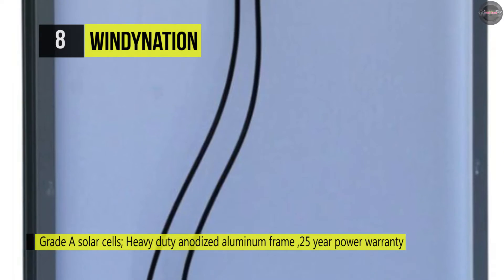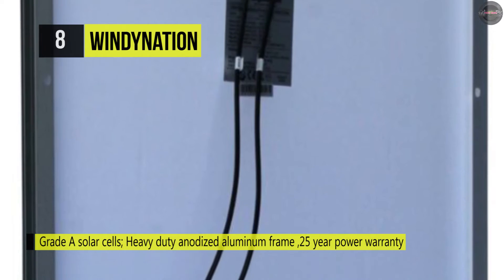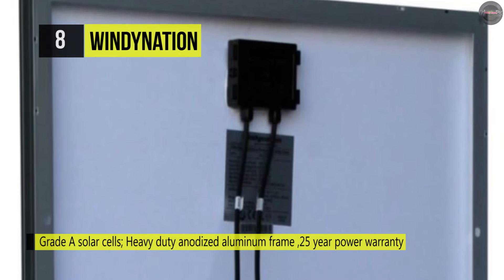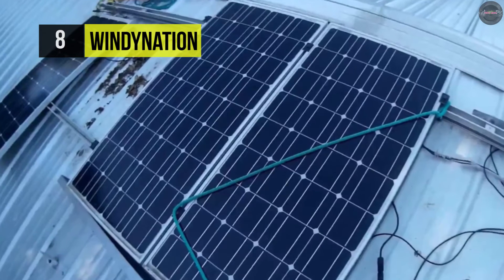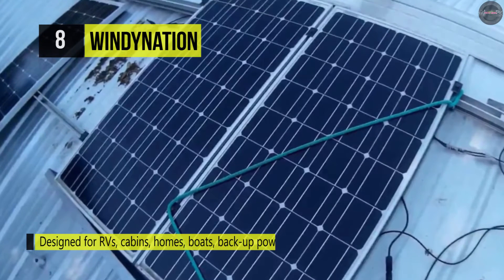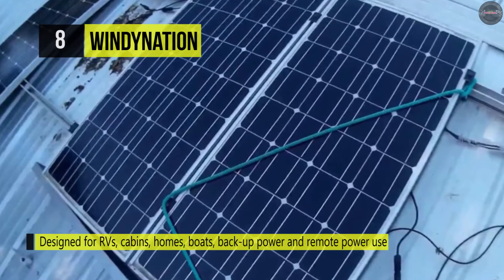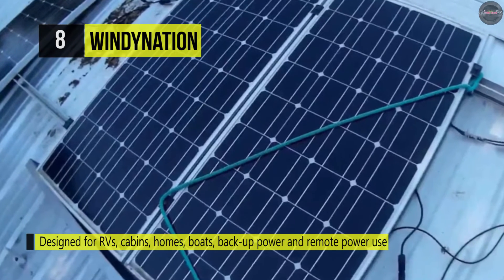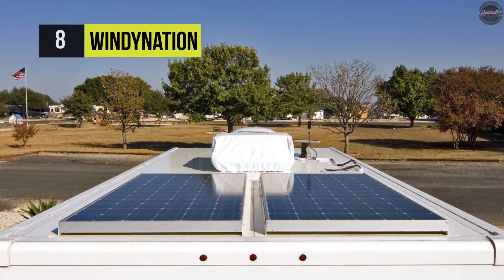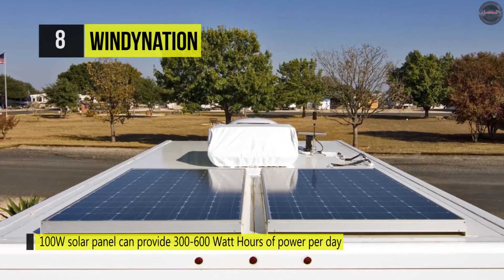It also has an external temperature sensor that accurately adjusts overcharge and over-discharge voltages to maximize battery life. With the LCD, it's easy to change the different settings and the power output. The mounting bracket and fastener set is made of anodized aluminum and stainless steel, thus it's corrosion-resistant. There are four aluminum Z-brackets and four sets of stainless steel fasteners, which help with quick and easy mounting.